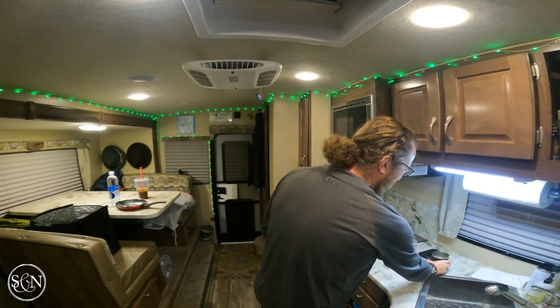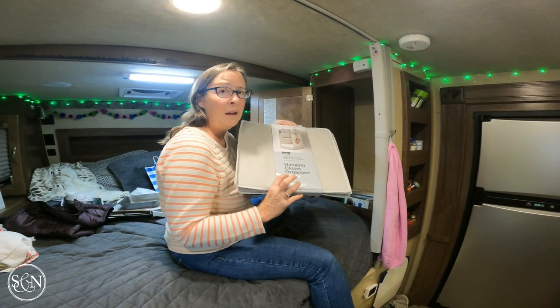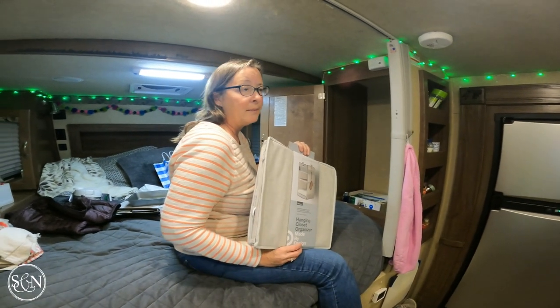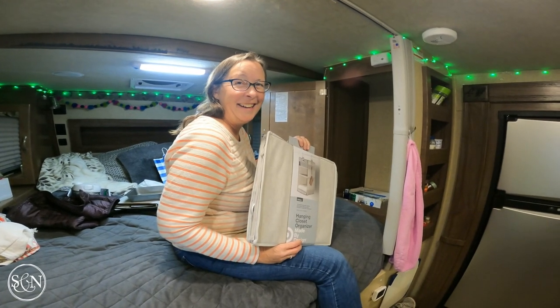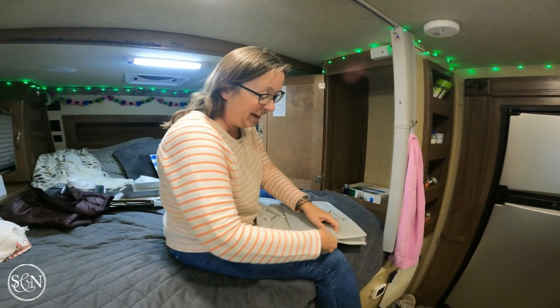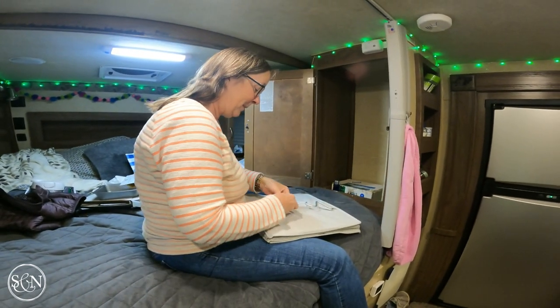Here it is — the hanging closet organizer, made by Design at Target, ten dollars. So thirty dollars for three cupboards. We don't get anything from Target for saying that — we just found something that works for us and wanted to share it. But if Target would like to throw some compensation our way, that's probably not going to happen.